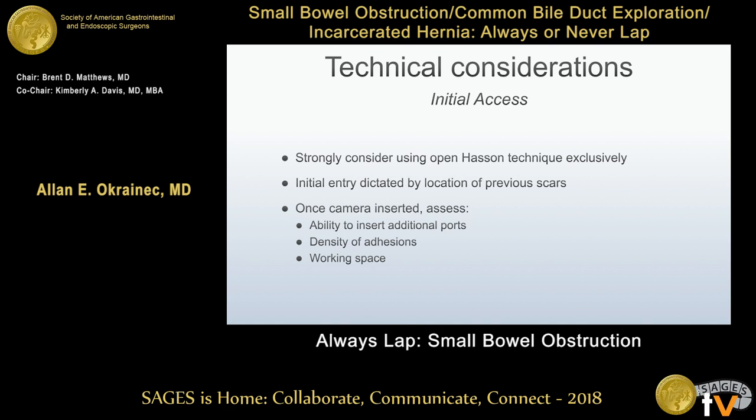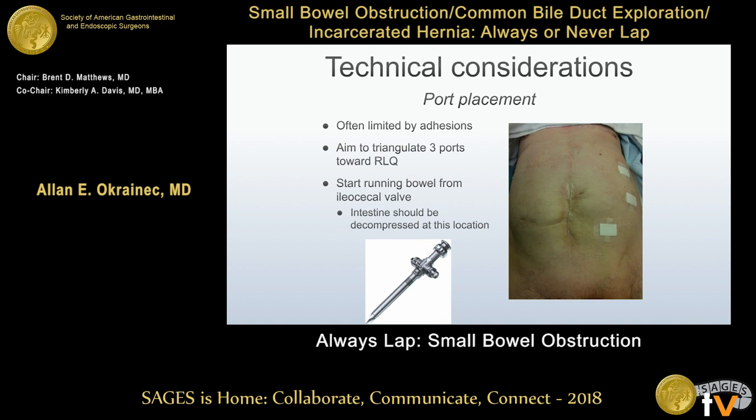Once you get the camera in, decide where to place your next trocar under direct visualization, avoid areas of dense adhesions, and start to create working space. In this case, we went in on the left — which I think is the preferred side — because it allows you to triangulate towards the terminal ileum where hopefully the bowel will be collapsed, and then you can start to run the bowel proximally from there.